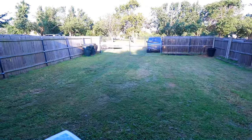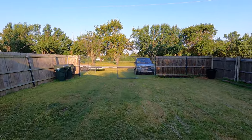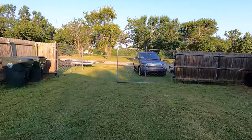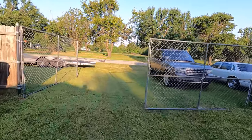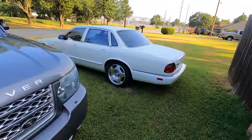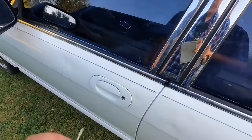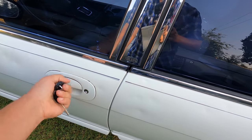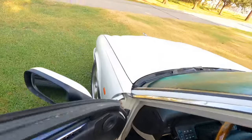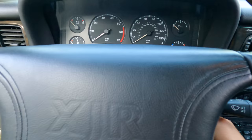Good morning world, welcome back to Auto Auction Rebuilds. Today we're going to do a Copart walk around, and you're going to get the video the same day I record it because it is Friday. We've got to put the title and everything in this car because this one is heading off to Insurance Auto Auctions — they're supposed to pick it up hopefully today.